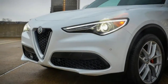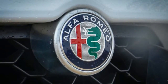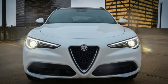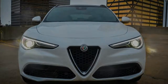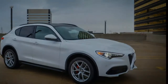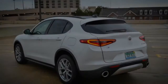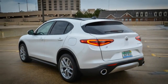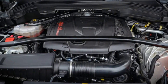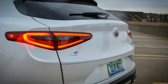The Stelvio fares better at the test track, where the heavier crossover actually was slightly quicker off the line than the non-Quadrifoglio Giulias we've tested — 0-60 mph in a solid 5.4 seconds, with a quarter-mile pass of 14.1 seconds at 98 mph. Riding on optional 20-inch aluminum wheels wrapped with 255/45R20 Continental Cross-Contact LX Sport all-season tires, our test example posted 0.84 G of grip on the skid pad and stopped from 70 mph in 176 feet.